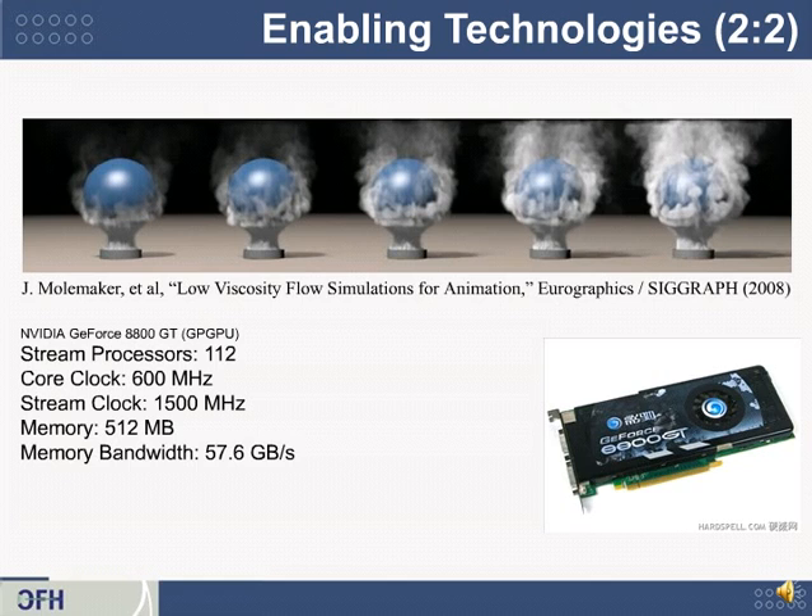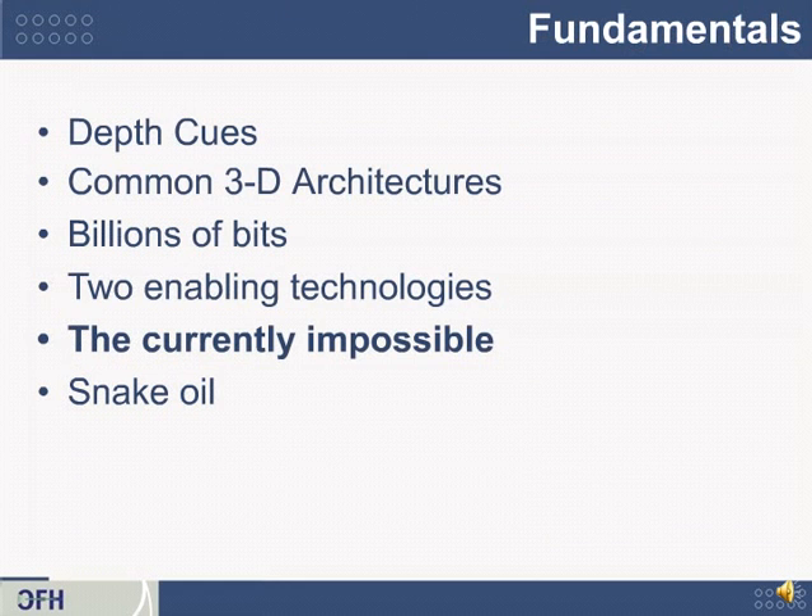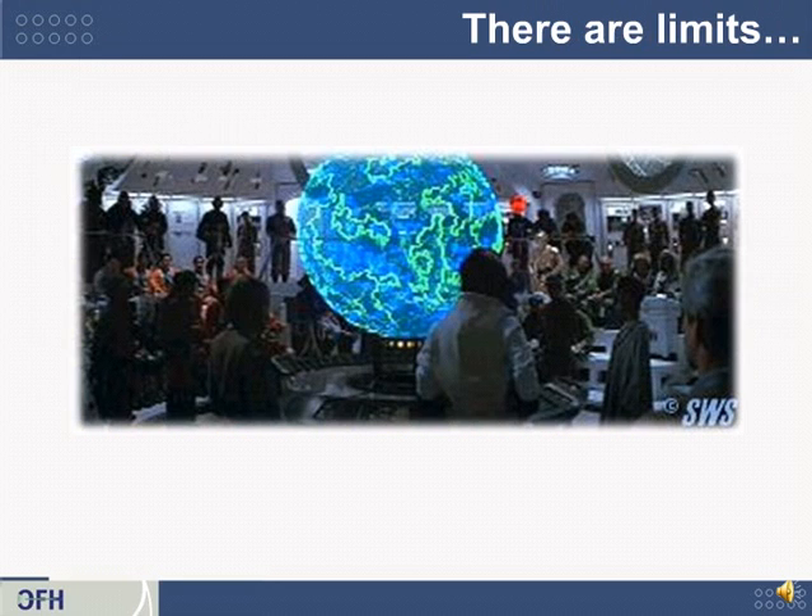Where's the edge between claims you can believe and claims you should be suspicious of? There are limits. It is certainly possible to make a 3D image appear to float above a tabletop, provided good optics are inside the tabletop. But some things probably won't happen with today's physics — for example, viewers in a scene can't really look through a displayed image unless there's a display element at exactly that location. Let's explain this concept.